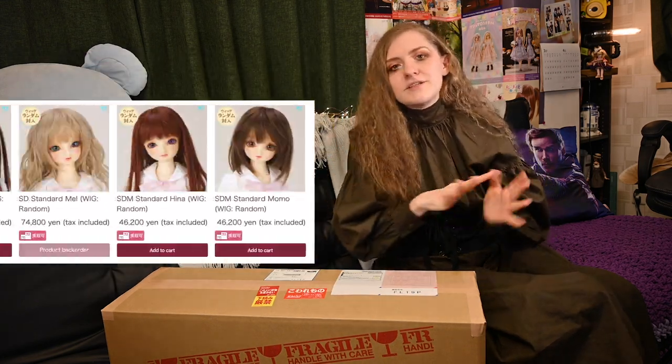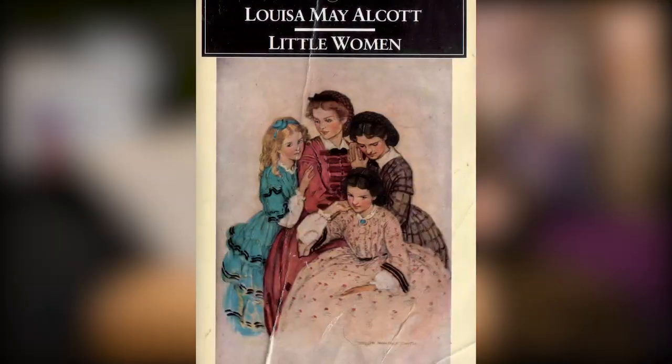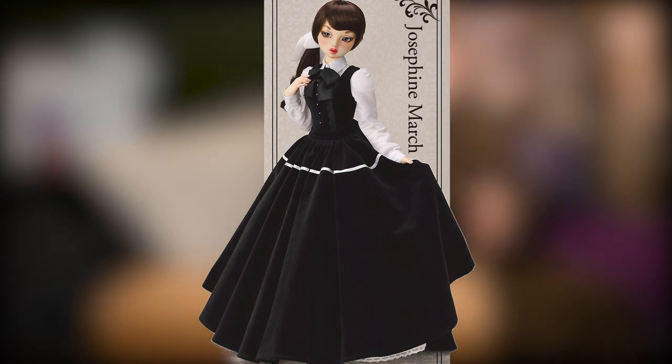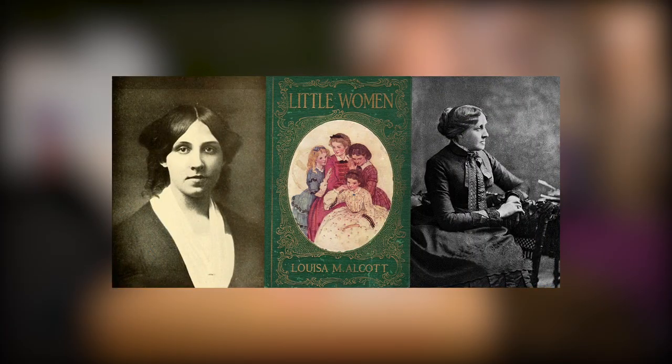From time to time, besides selling usual standard BJD models, they sell specially created dolls which you can buy only by winning a lottery. Back in 2016 they were running a lottery for two dolls representing characters from the novel Little Women — sisters Jo and Beth March. This novel was written by American writer Louisa May Alcott in 1868.